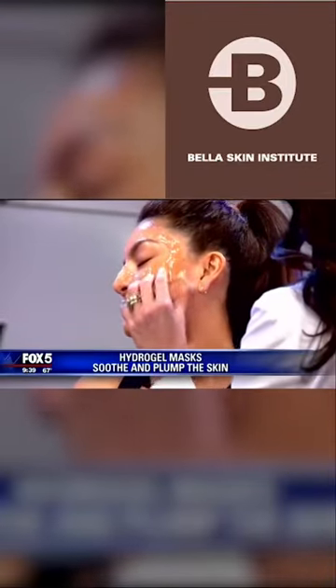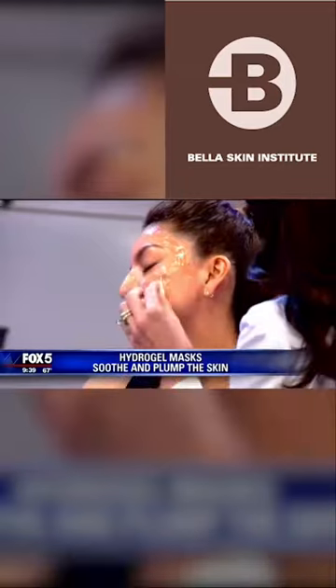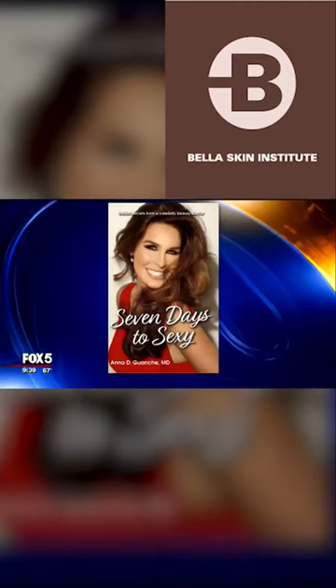All the tips are in Dr. Guanche's new book Seven Days to Sexy. It's really insider secrets. Who knew about some of this stuff?